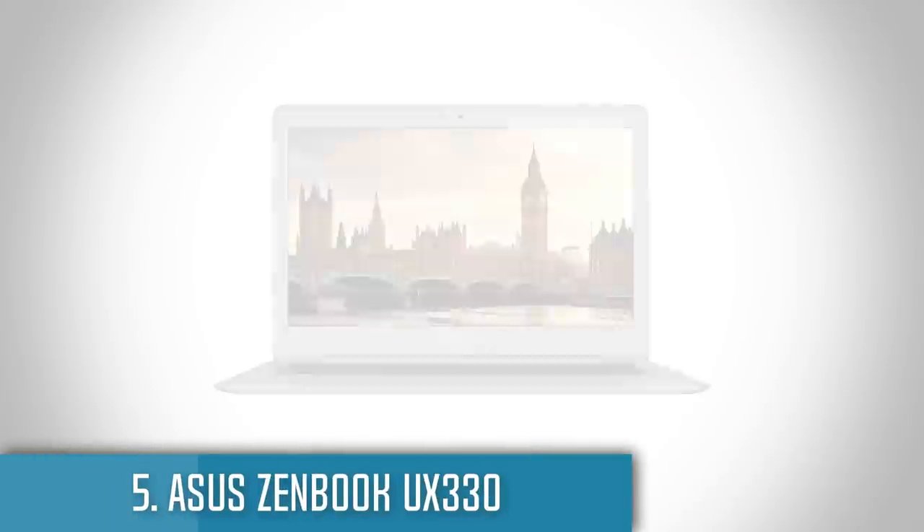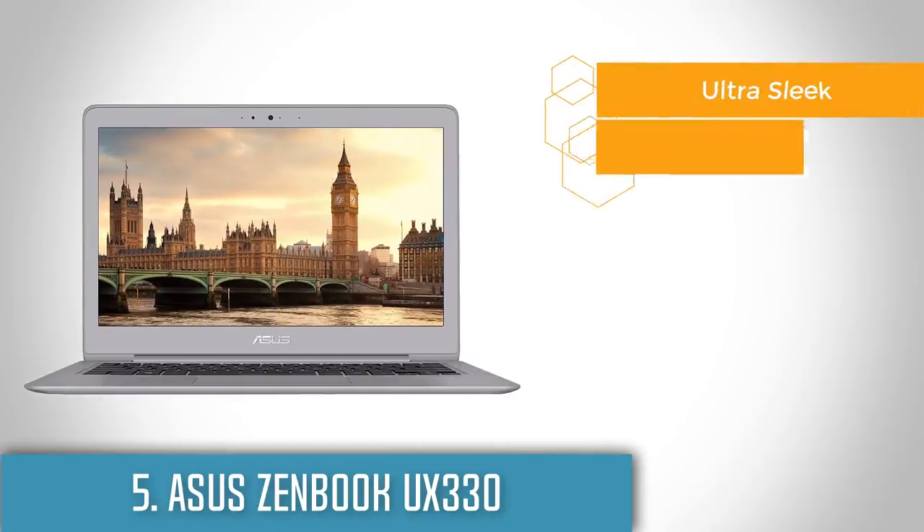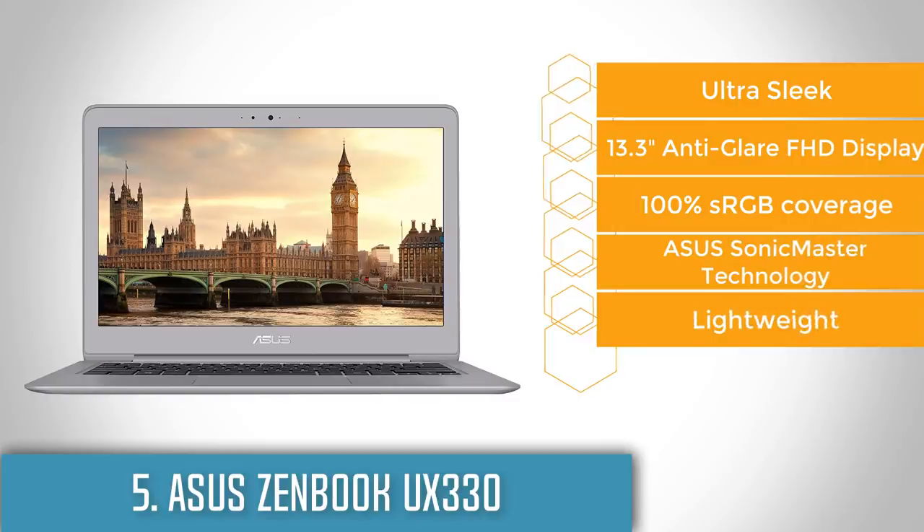At number 5 we have the Asus Zenbook UX330. The Asus Zenbook UX330 is a typical example of a device that has a solid performance for a good price.